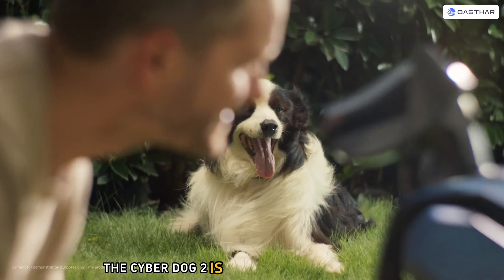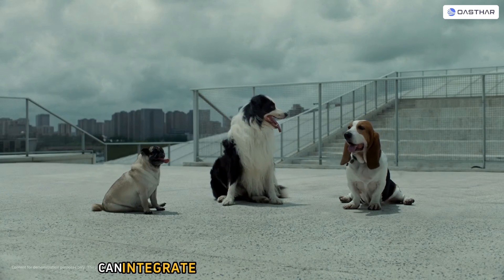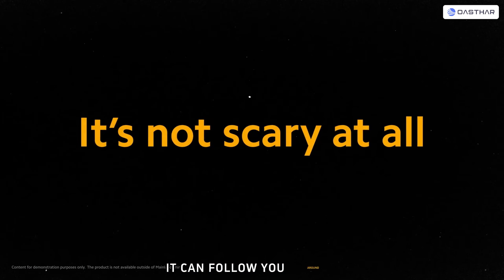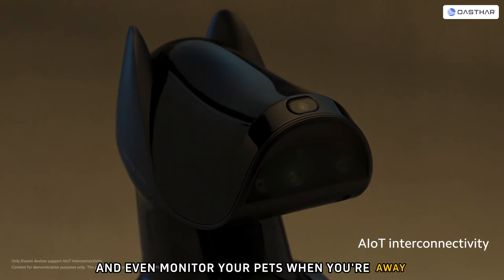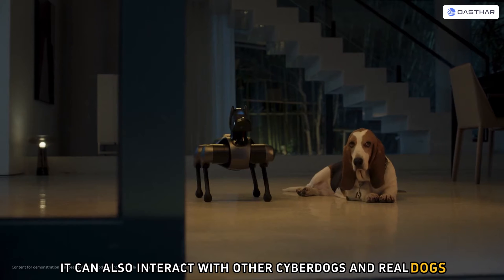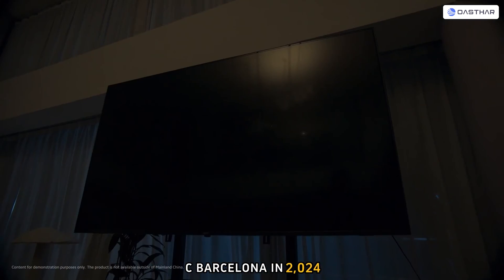The CyberDog 2 is not just a toy or a gadget — it's a companion that can integrate seamlessly into your daily life. It can follow you around, play with you, and even monitor your pets when you're away. It can also interact with other CyberDogs and real dogs, as Xiaomi demonstrated at MWC Barcelona in 2024.